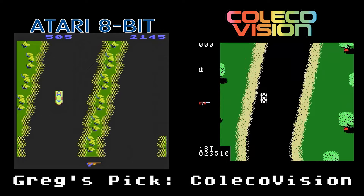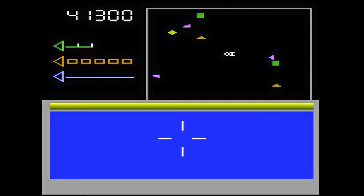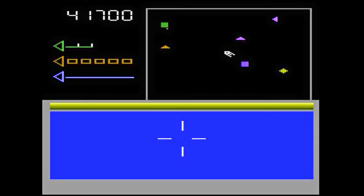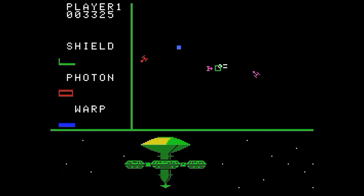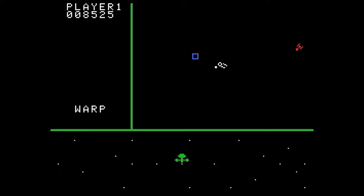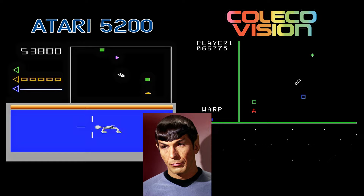Star Trek: Strategic Operations Simulator is based on the Sega vector arcade game where you pilot the Enterprise to protect your star bases from Klingons. The 5200 version feels like an enhanced 2600 port. I do like the detailed graphics of the Klingons in the lower part of the screen, and the sounds are good and the gameplay is fast. The ColecoVision version plays basically the same but there's less detail in the enemy ships on the lower screen, and that lower screen is slightly smaller than the 5200 one — though that makes the radar screen bigger. I think both games are great, so it's only logical that there be a tie.